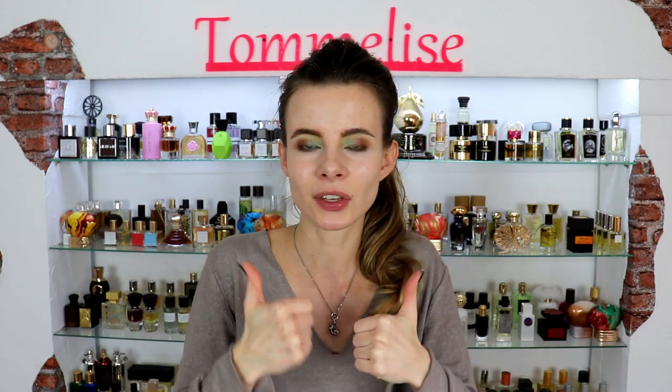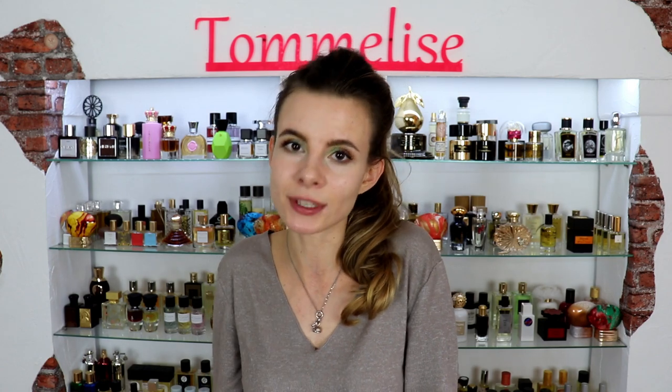Please subscribe if you haven't already, don't forget to like this video if you enjoyed it in the end, and make sure to follow me on Instagram because I post a lot of reviews and beautiful pictures of perfumes there. Now let's talk about Gucci Bloom.